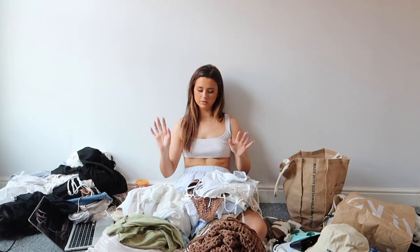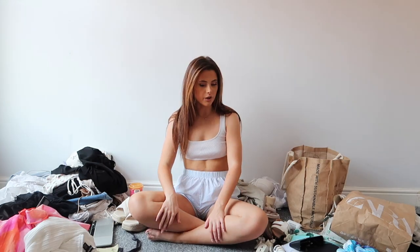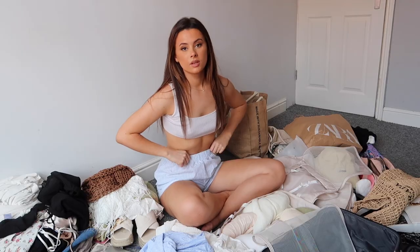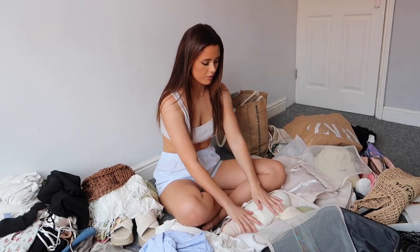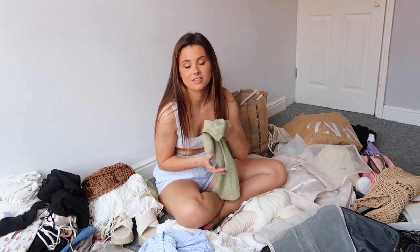We're sorted into piles — I actually don't think I've got too much, it's not bad. Now we can get packing, which is the fun bit. I've moved the camera a little bit closer and I'm going to show you what I've got in here so far.